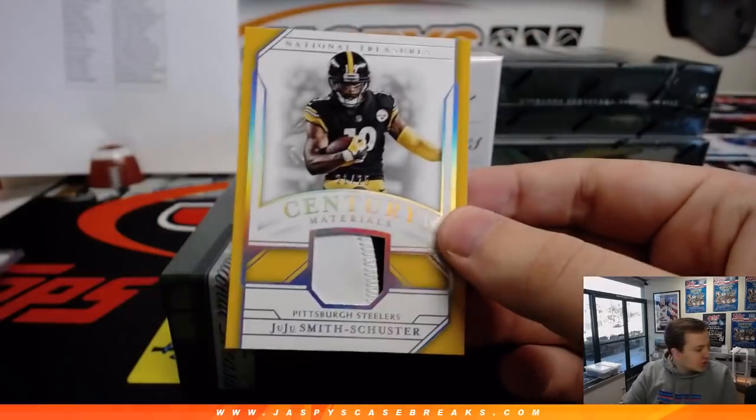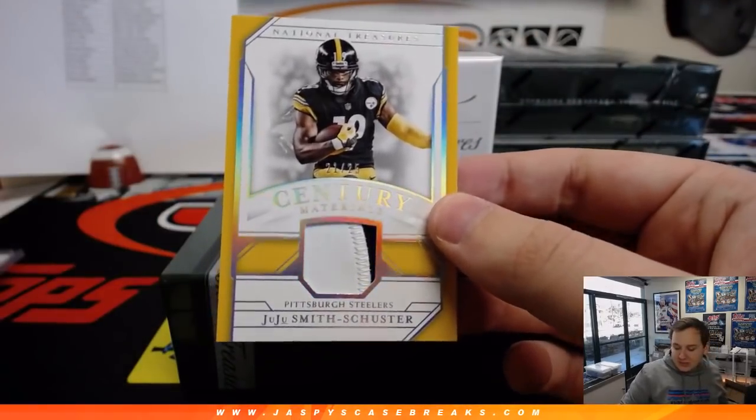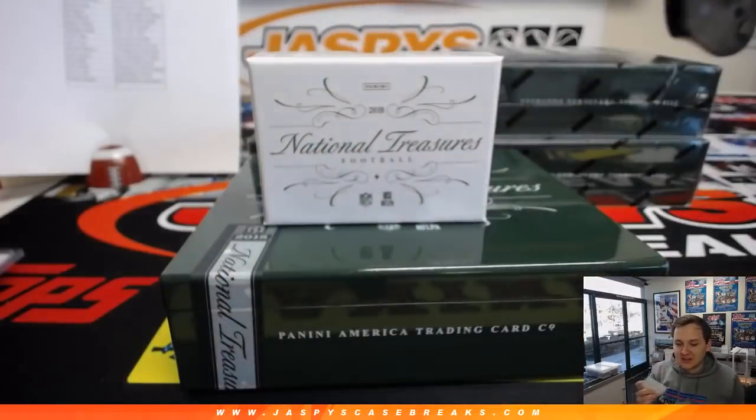92 of 99, we got a two-color patch, 21 out of 25 — JuJu Smith-Schuster for the Steelers. Steel Curtain with that one.